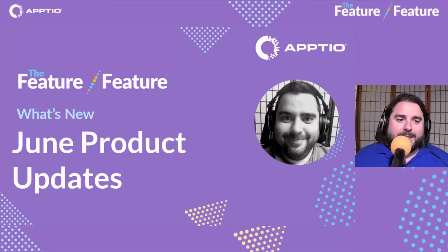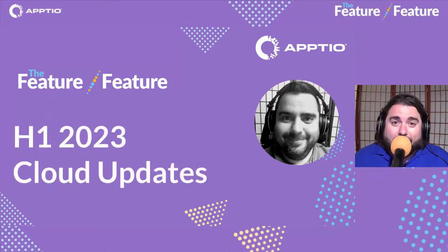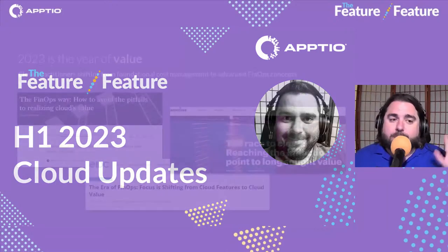All right everybody, thanks for joining us again today. My name is Hunter Willis and we've got the June product updates with Aptio's Feature Feature. Feature Feature is our series on what's new, what's happening, what's coming, and what's going on with everything having to do with Aptio's products. This month we are focusing on our cloud updates for H1 2023.